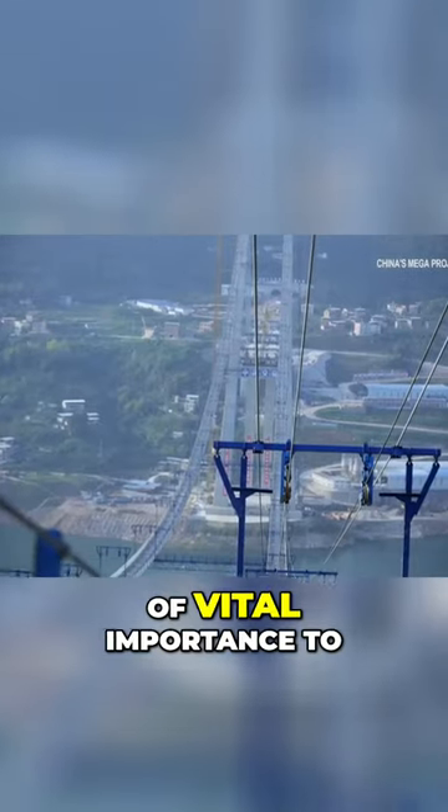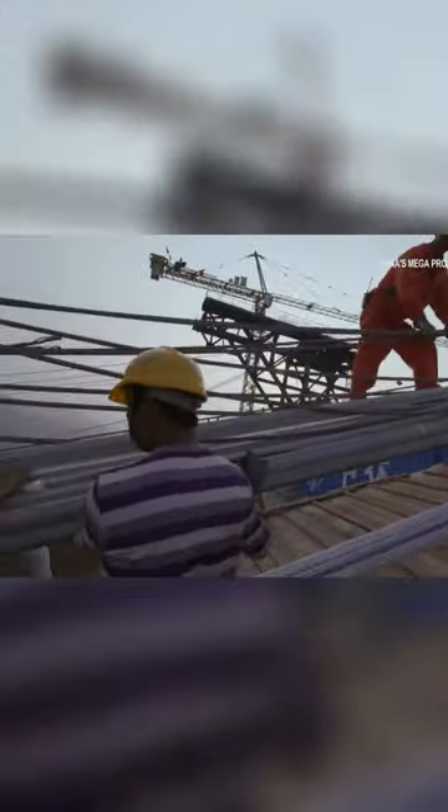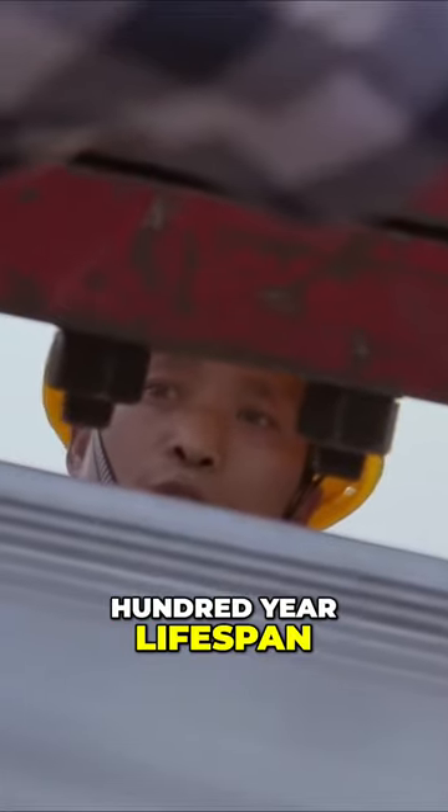The two main cables are of vital importance to suspend this gigantic structure in the air. They cannot be replaced during the bridge's 100-year lifespan.